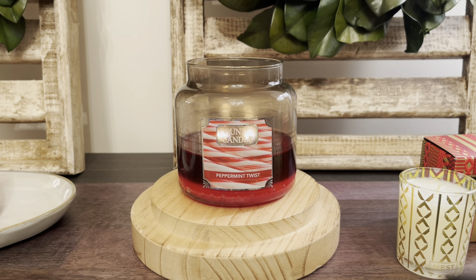Hey everyone, happy Thursday. Welcome or welcome back to my channel. It is Conner here and I am back for one more final candle review. I did a review on Yankee Candle's Peppermint Pinwheels and now I have got a Country Candle in the scent of Peppermint Twist. So we are doing some peppermint candles today.